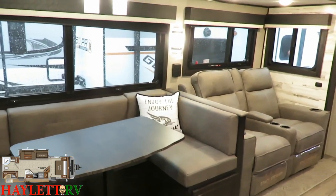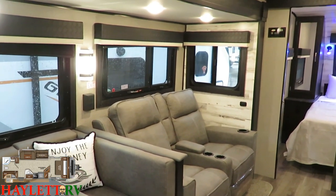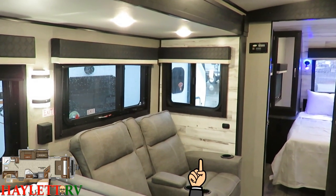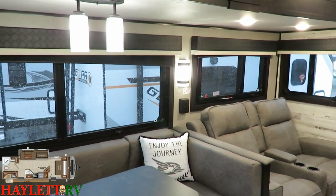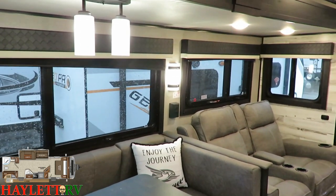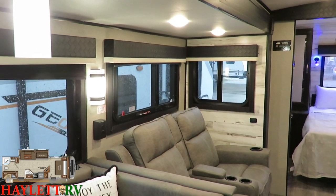Next to that we're going to have our dual theater seats. Loving the gray interior. Look at that accent panel on our side slide wall — that whitewash is just killing it. It's super nice, and that accent looks really great. The main slide wall is a standard nice gray texture, and then you get to that whitewashed side wall. Just a really, really nice accent.